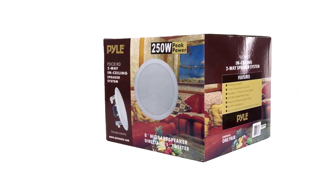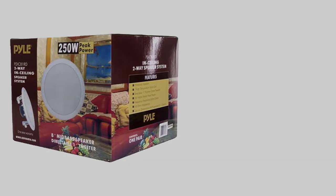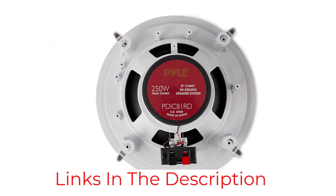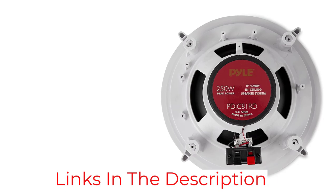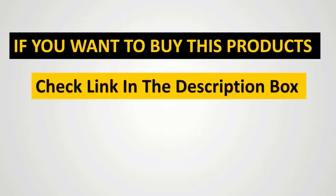An included cutout template makes installation a breeze. You can count on the 1,000 watts total output to deliver wide-range sound performance to any room. The Pyle PDIC81RD measures 10.5 by 3.5 by 10.5 inches, so you shouldn't have a problem mounting it on your ceiling.